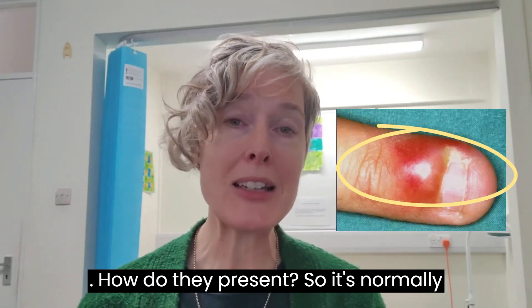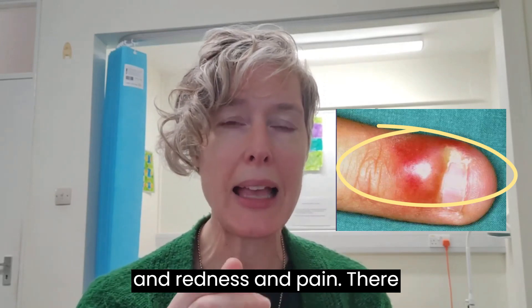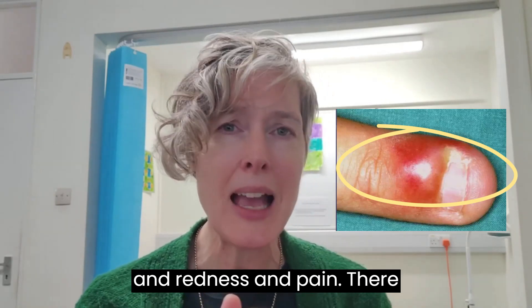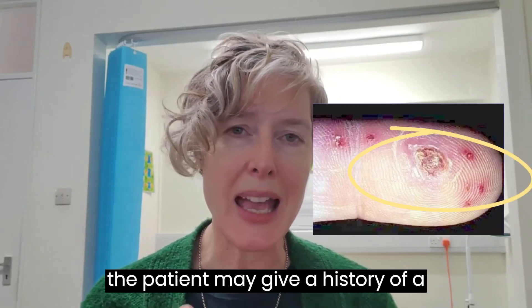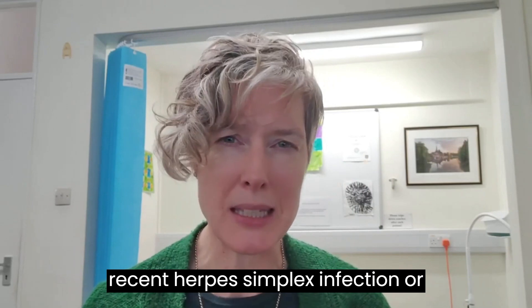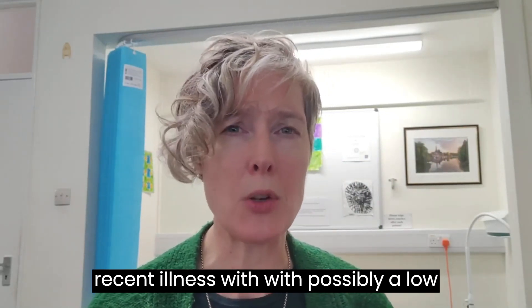Fact number two: how do they present? It's normally quite a sudden onset with swelling, redness, and pain. There may be some vesicles that are visible, and the patient may give a history of a recent herpes simplex infection or a recent illness with possibly a low-grade fever.